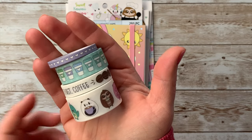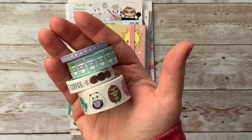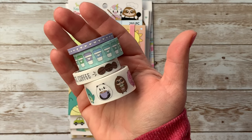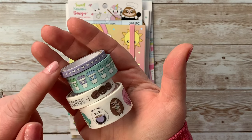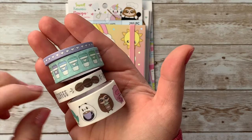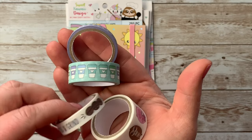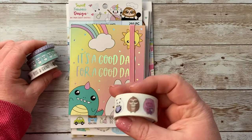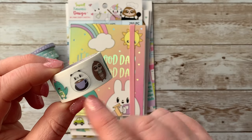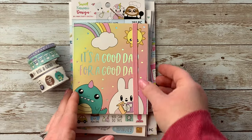Sorry if you can hear a tractor in the background — my husband is on the tractor right now. Anyway, this set has a cute little lavender washi with white hearts, coffee cups which are super cute, one that says 'But First Coffee' with little coffee beans, 'Rise and Grind,' and then all of her little shop characters with coffee. There's a little panda and the little sloth — I don't know all their names but they're adorable.